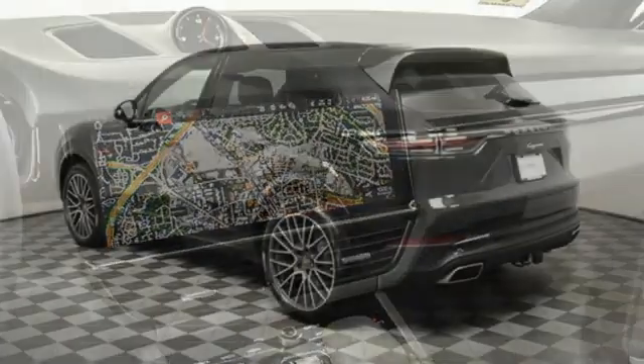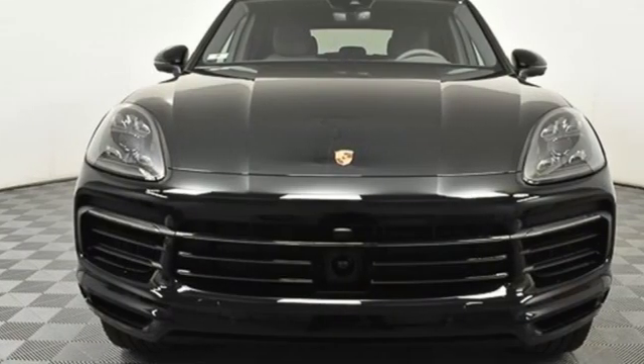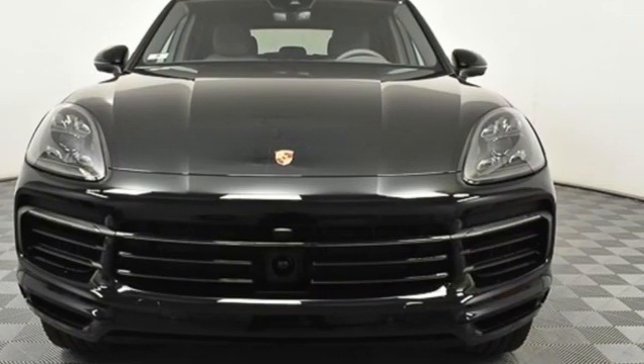Power. Performance. Porsche. They say a journey begins with one step. In this case, it begins with a test drive. Start your next adventure today.